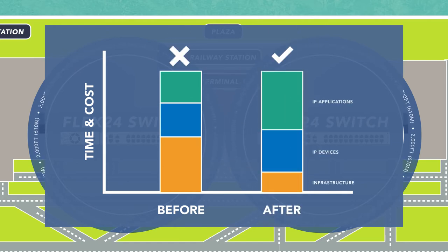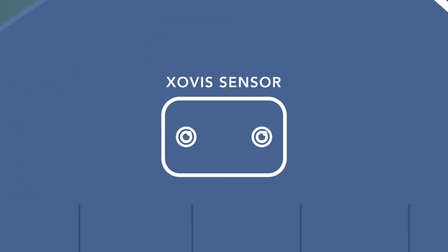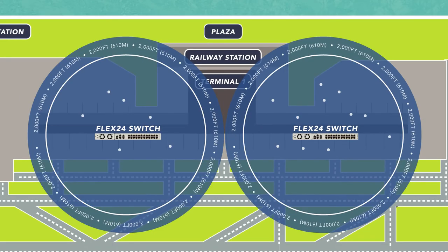By applying modern LAN principles and using the Flex24 solution, Kansai seamlessly deployed over 250 Zovis sensors, saving time and money while eliminating risk, disruption, and network complexity.